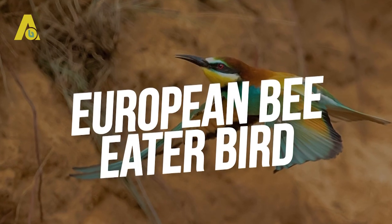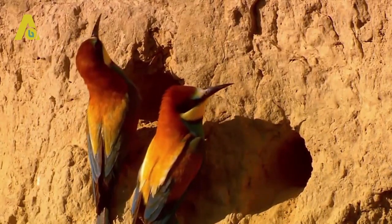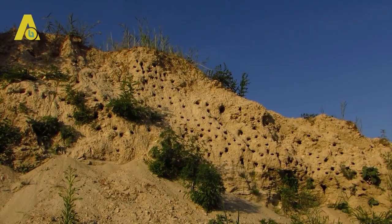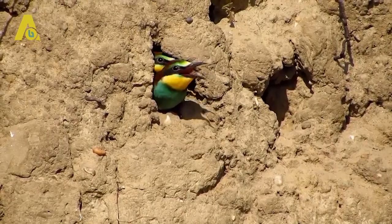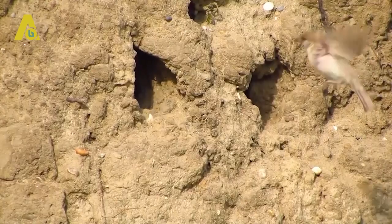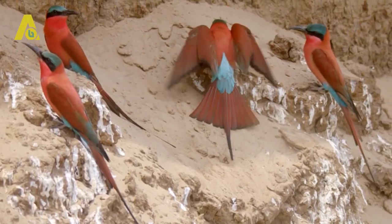Number 8: European Bee Eater Bird. As the name suggests, European bee eaters love to feed on bees — how they avoid the bee's sting is a mystery. This richly colored, slender bird is known to build its nest on sandy river banks. The bee eater digs horizontal tunnels using its beak, then uses its feet to excavate the tunnel, where the female lays 5 to 8 eggs. The choice of sand must be soft but still strong enough not to cave in and bury the bird.